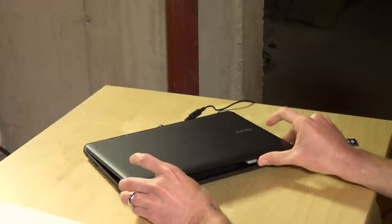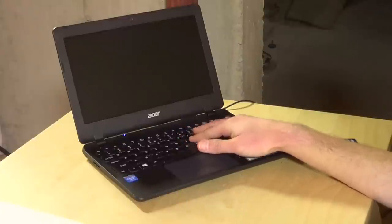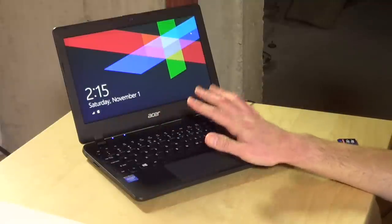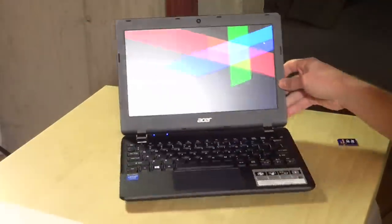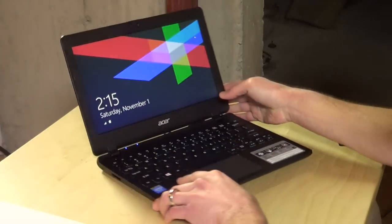Now internally, it is pretty much identical to the HP. You've got a Celeron N2840 processor at 2.16 GHz, 2GB of onboard RAM, 32GB of SSD storage, and an 11-inch screen, which pretty much looks almost identically to the HP screen. It might be just a little bit brighter.